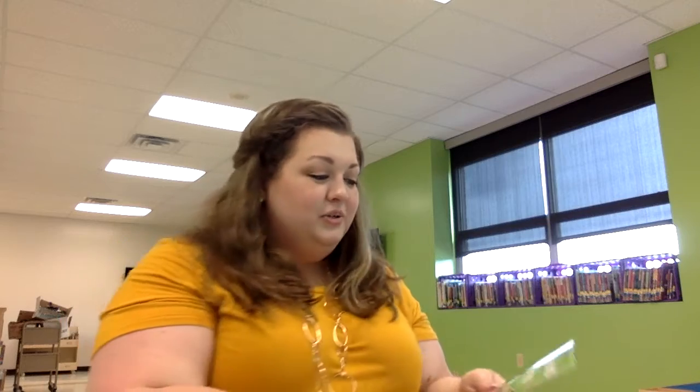Boys and girls, it's Mrs. James here to read you another great book. The title of our book today is Librarian's Help, and I'm reading to you guys from the library here at the school.